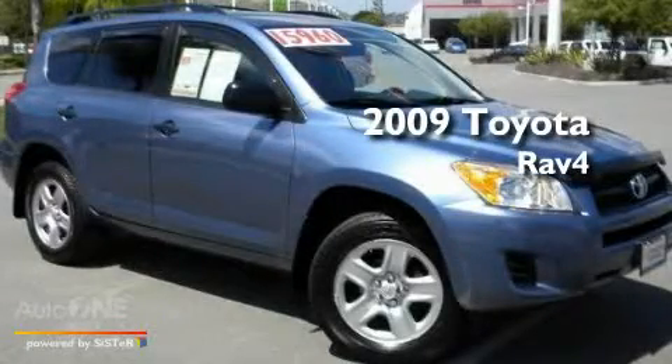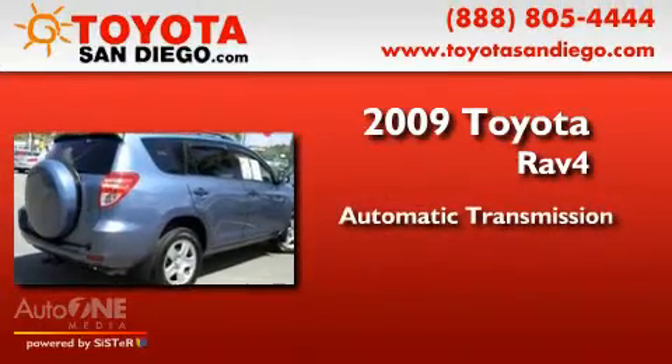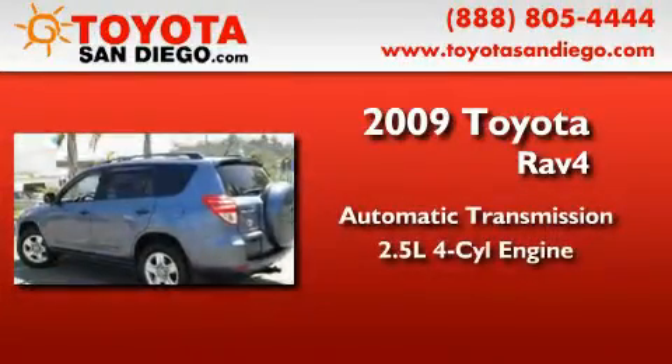This is a 2009 Toyota RAV4. This crossover has an automatic transmission and an inline four-cylinder engine.